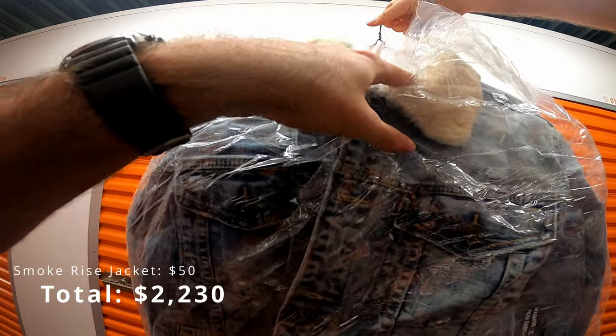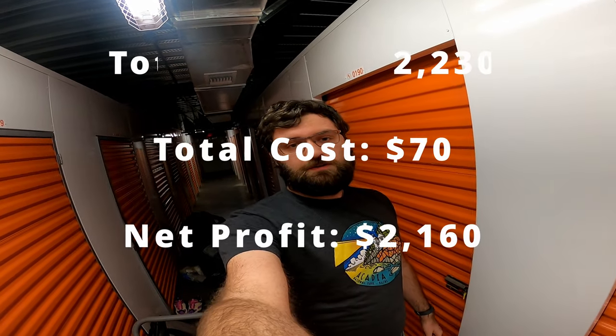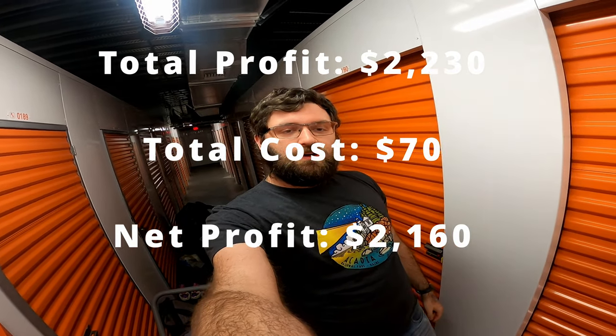Smoke Rise Denim Company. So that's going to do it for this unit. If you guys want to see another episode where I find a gun, click here. Otherwise I hope you had a good time watching the video and I'll see you on the next episode. Peace.